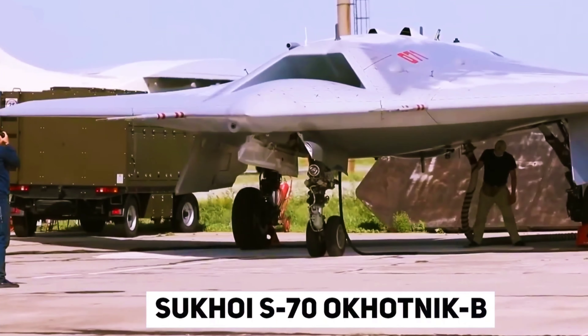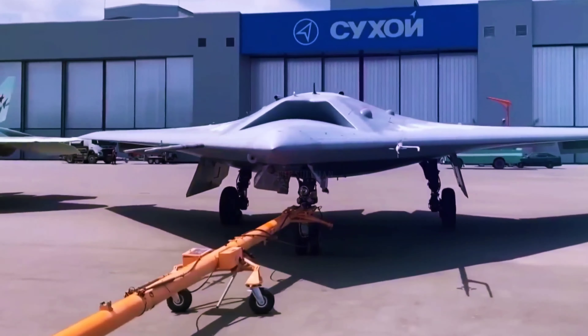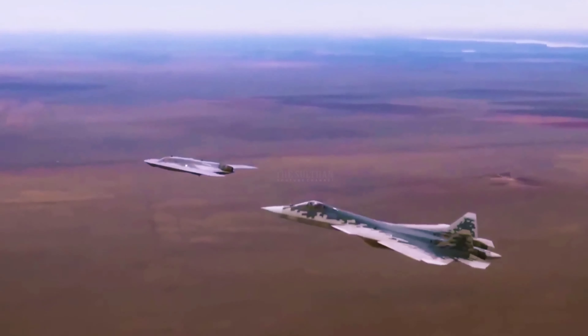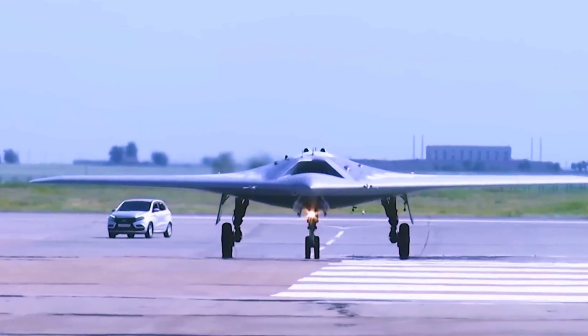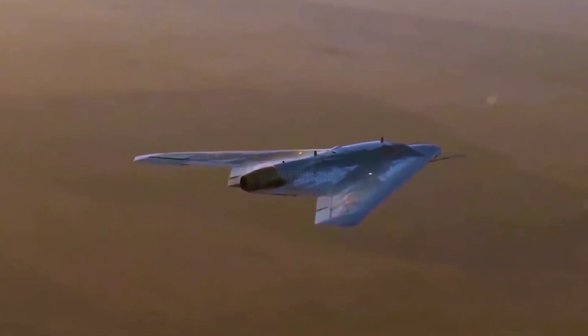The Sukhoi S-70 Okhotnik-B, Russian for Hunter B, is an upcoming 6th generation heavy stealth drone that will fly alongside the Su-57. The Okhotnik-B boasts a flying wing design, a take-off weight of around 20 tons, a maximum speed of around 1,000 kilometers per hour, and an operational range of 6,000 kilometers.